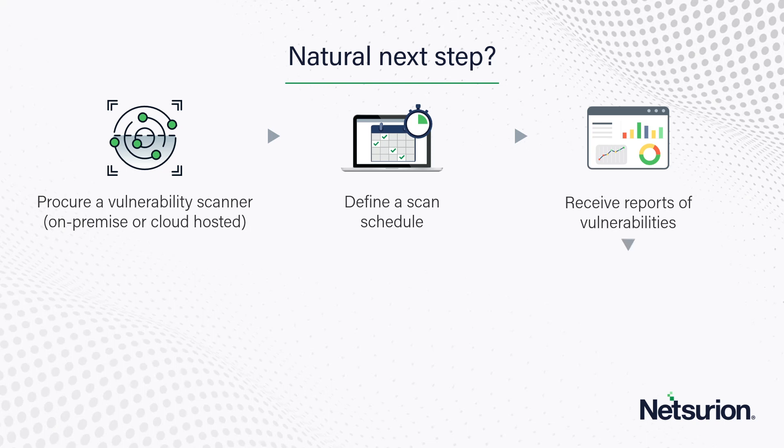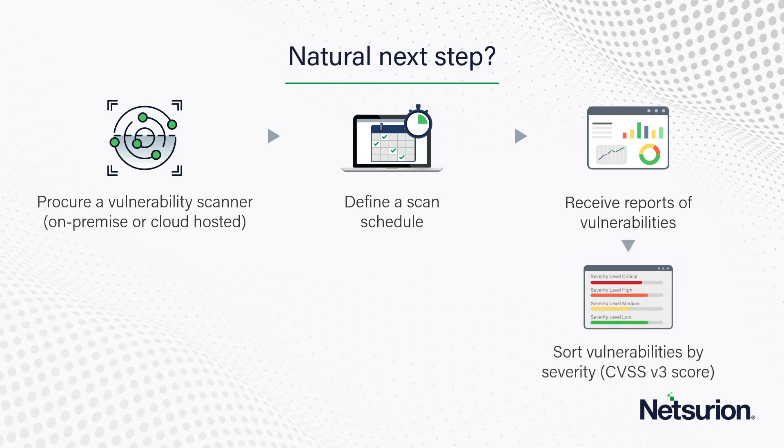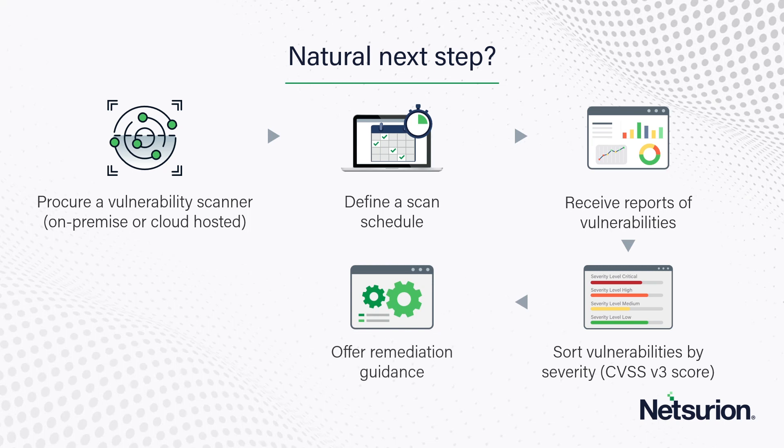Scanner vendors will tell you that they sort vulnerabilities by severity, and they typically use the Common Vulnerability Scoring System. Version 3 is the older version; there's a new version 4 available. They will also offer remediation advice on what specifically you need to do to patch these vulnerabilities.